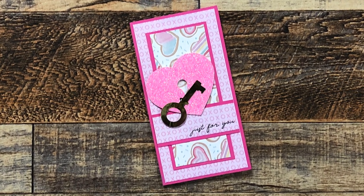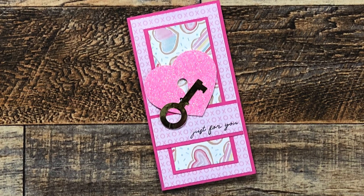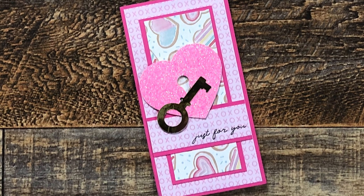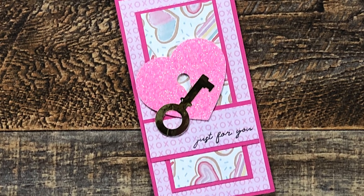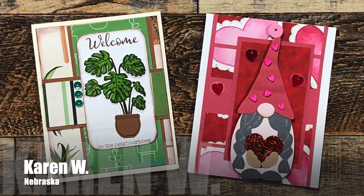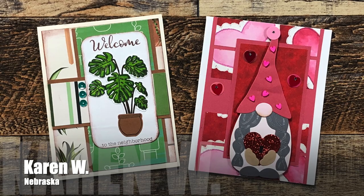Annette G of Utah used a January 2023 sheet load of cards to make this fun Valentine. It might be hard to see on screen, but that heart keyhole is full of pink glitter and the key itself is a metallic gold — love it!